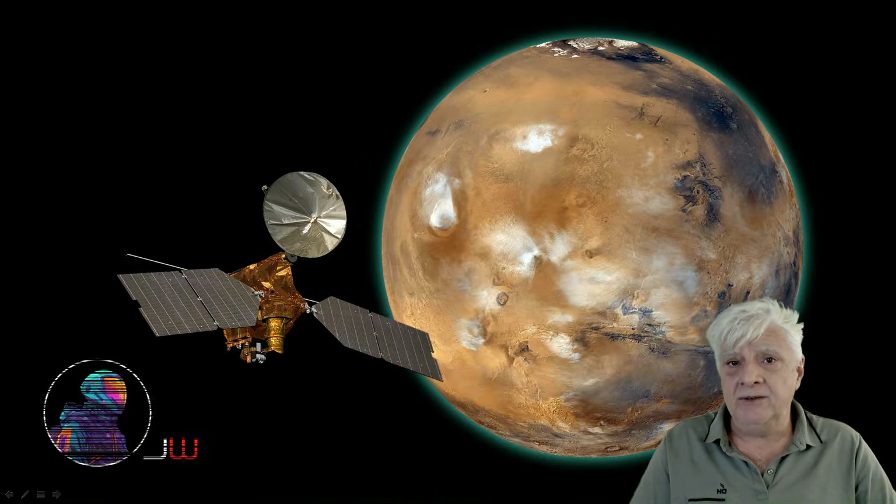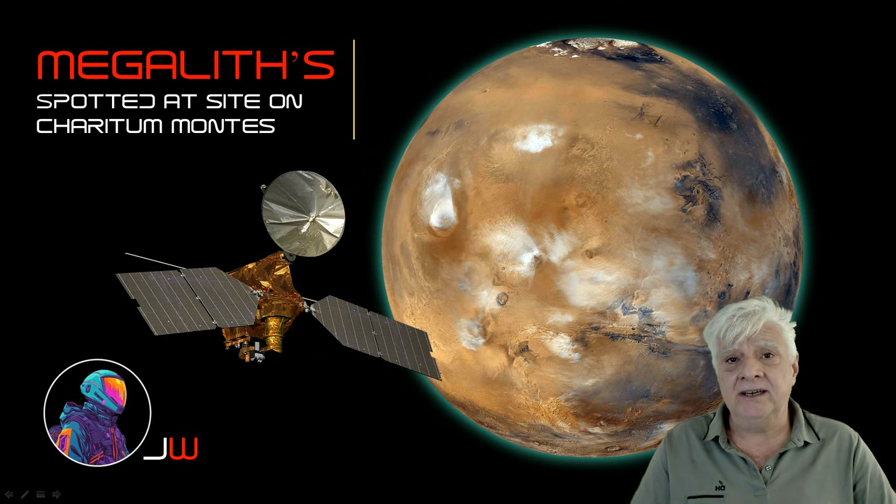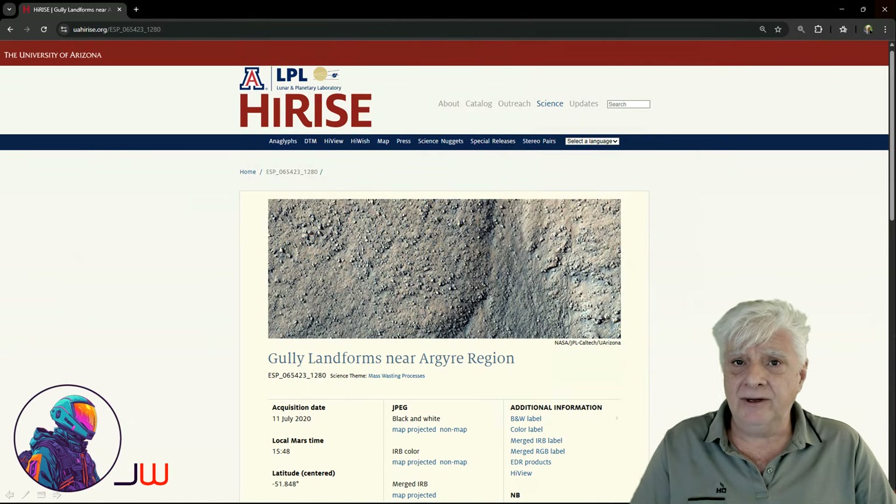Hello everybody, welcome to the first video for 2026. Featured in this one are megaliths spotted at a site on Charitamontes in a region called Argaea Planitia. The photograph we're analysing is called Gully Landforms near Argaea region.